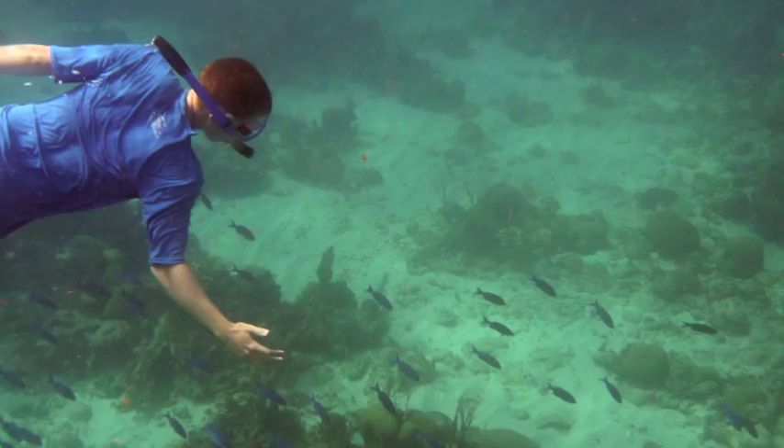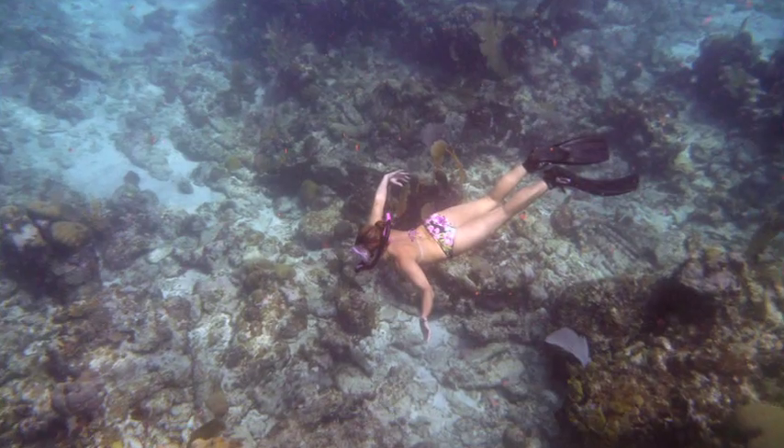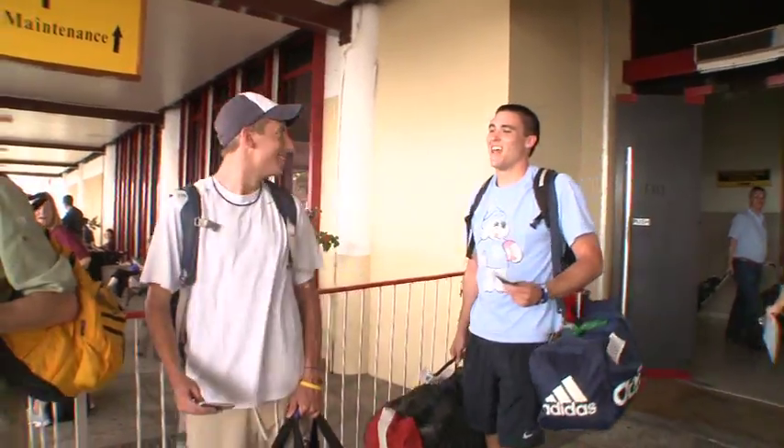They travel through Belize from ridge to reef, studying the dynamics of a watershed. We have the means to provide just about anything, and we can get very creative — it's all here.